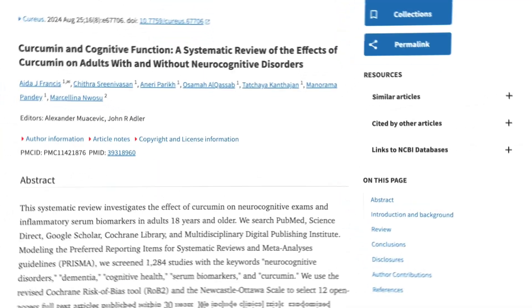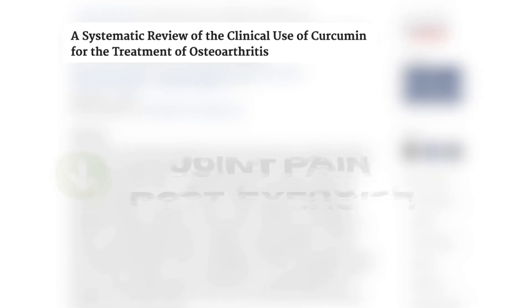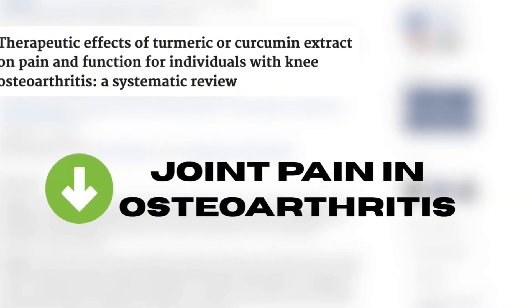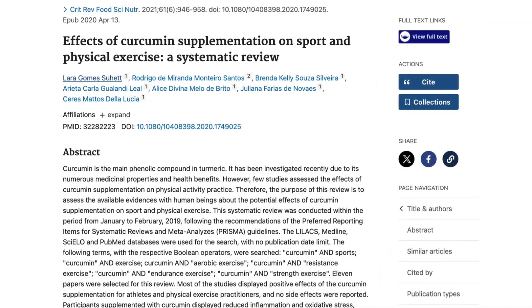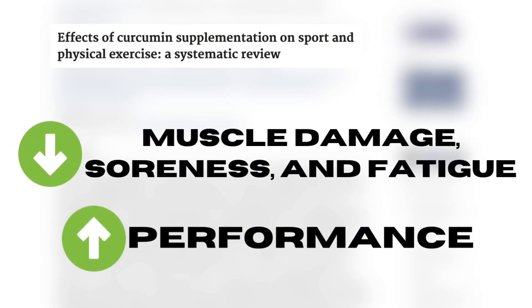On the performance side of things, curcumin has been shown to improve cognition in healthy young individuals all the way up to individuals struggling with neurodegenerative diseases. It's also been shown to decrease joint pain in athletes as well as older individuals with osteoarthritis, due to those anti-inflammatory properties. And it's been shown to reduce markers of muscle soreness and fatigue and improve athletic performance as well.